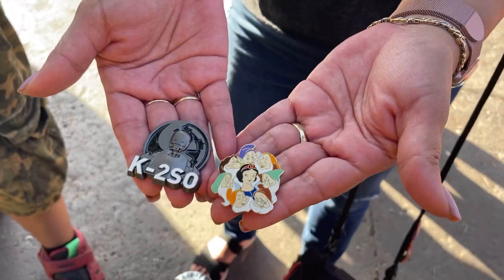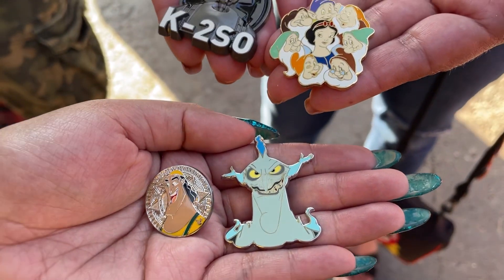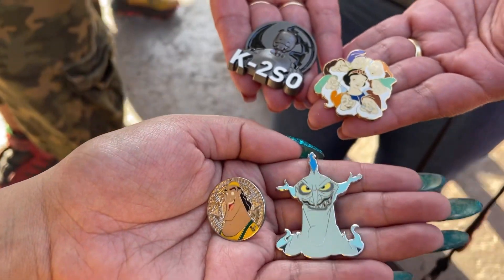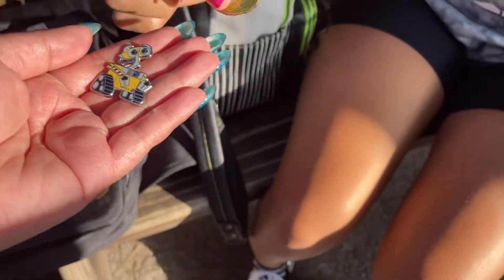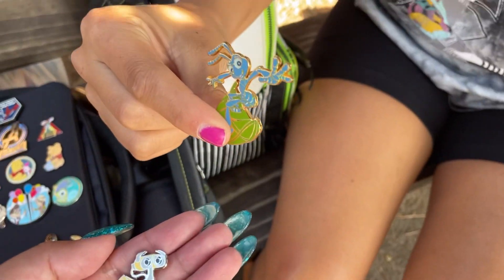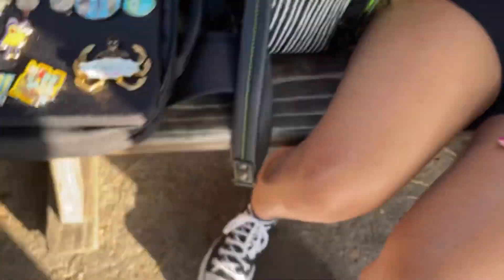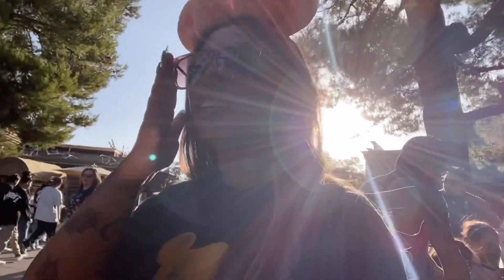I'm with Sonya and we traded — I gave her this Star Wars pin and Snow White, and she gave me Hades and Kronk. Thanks for trading! We traded with Juliet — trading Wall-E for Flick. Thanks for trading. We're still here at the benches but the sun is getting kind of low, so I might not stay much longer. But so far we traded some good pins.